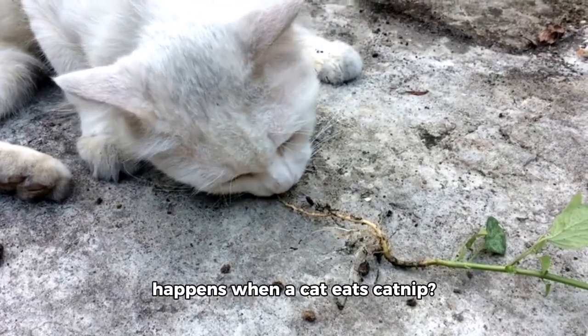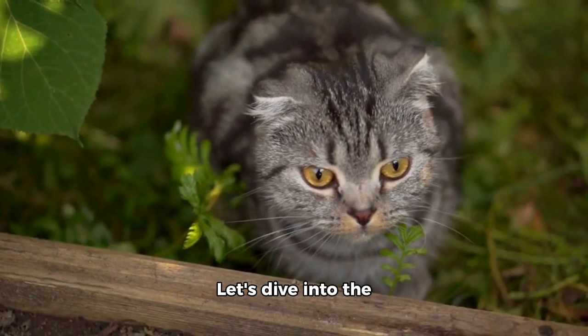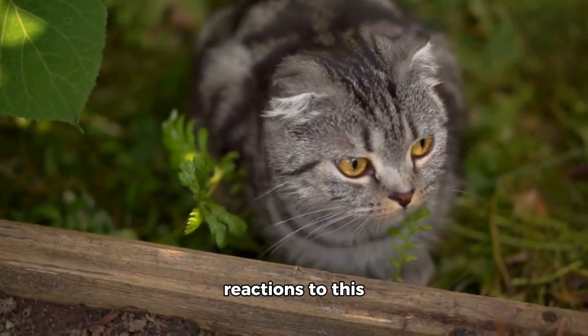Have you ever wondered what happens when a cat eats catnip? Let's dive into the fascinating world of feline reactions to this intriguing herb.